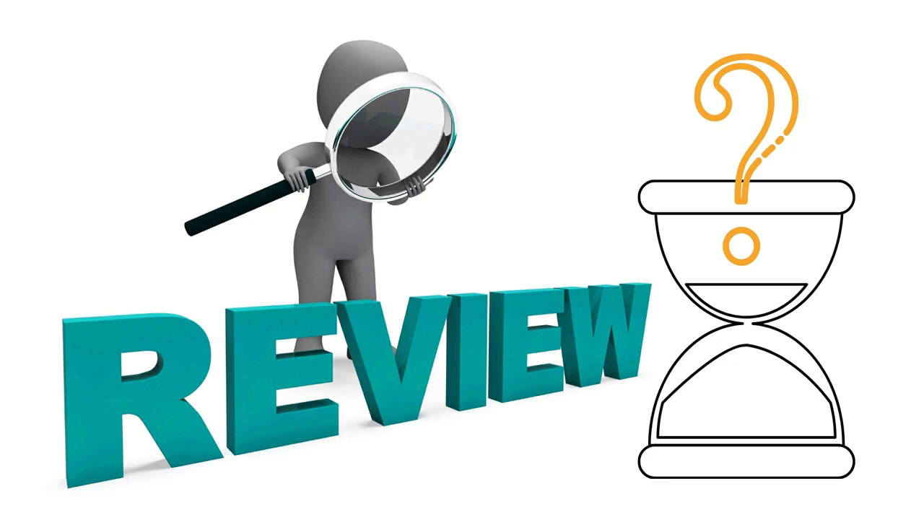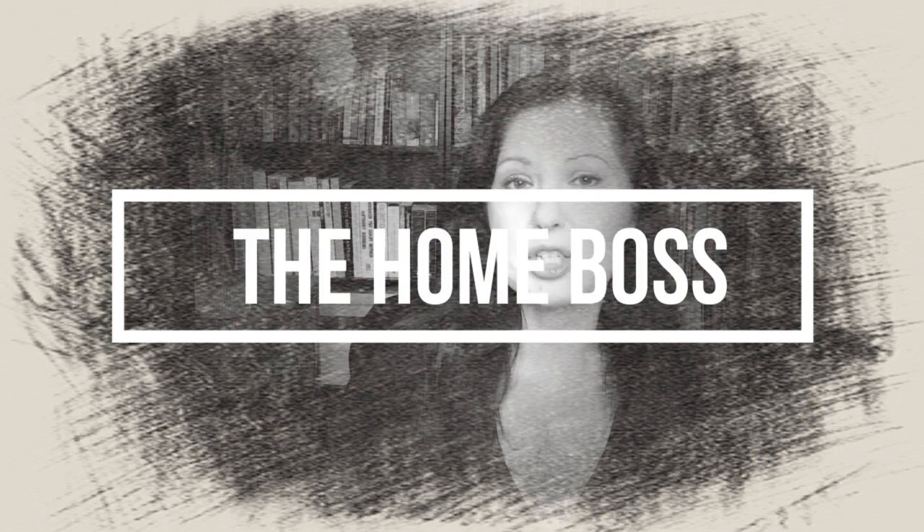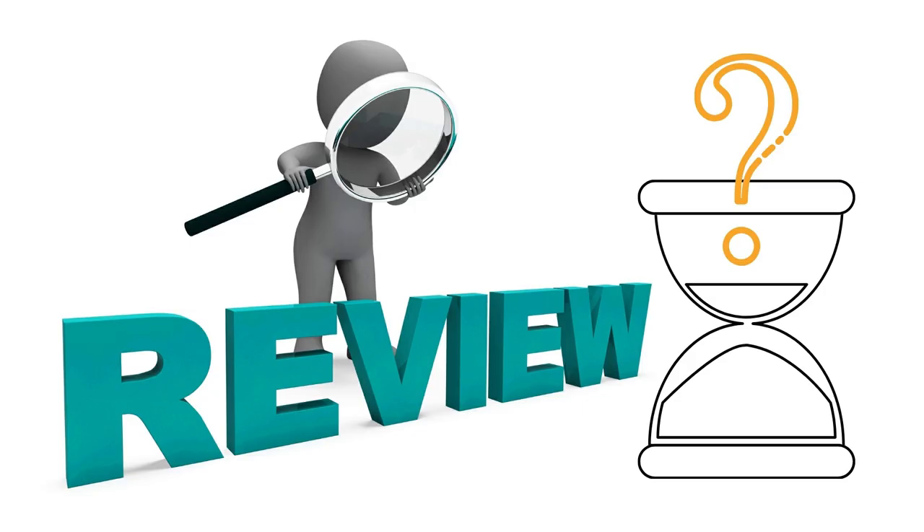How long does it take for a book to go live when you upload it on Amazon? The answer to that is surprising — find out in this video. Hi, I'm Nuriya Korbi from thehomeboss.com. Welcome to this channel, which is all about helping you to make money online.